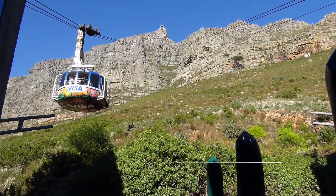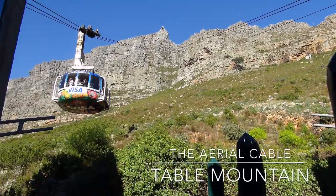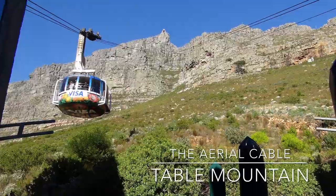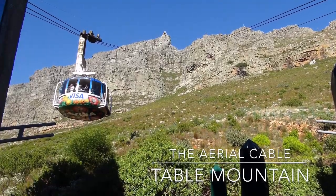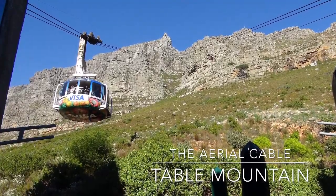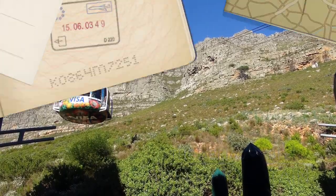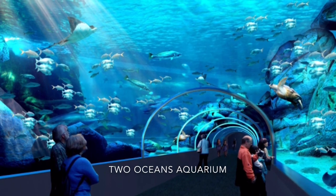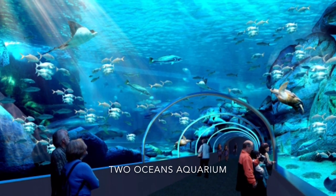The next thing I did was took an aerial cable up to the top of Table Mountain. I decided to leave the group and go do something on my own, and I went and visited Two Oceans Aquarium. I saw a lot of marine animals.